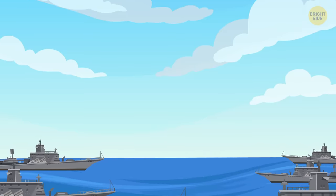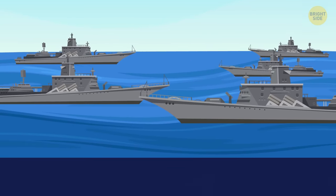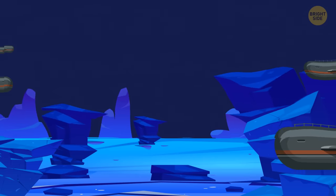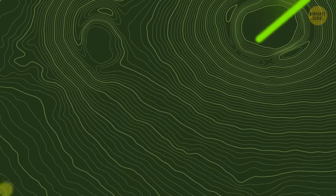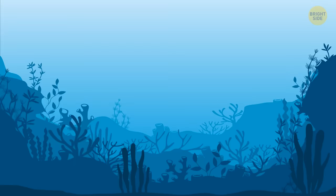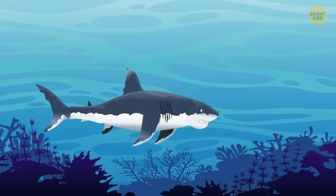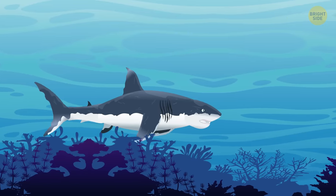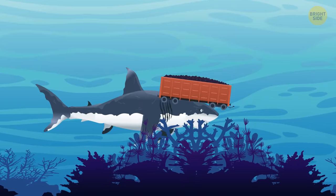Ten submarines and 20 cruisers begin patrolling the area using high-precision echolocation technologies. The reptile couldn't have gone far. A signal appears on one of the radars — some huge object is floating toward the ship at great speed. But it's not SCP-682. It's something much bigger. This is Meg, short for the Megalodon, a giant ancient shark. Usually, they were the size of a train car, but this shark is enormous, like a Boeing airliner.